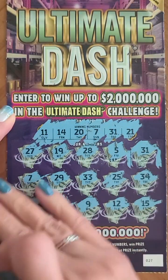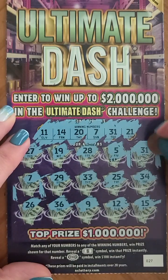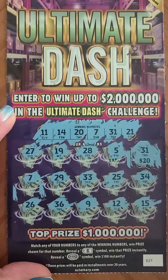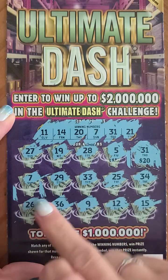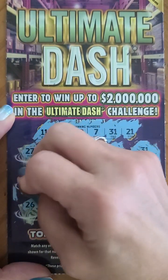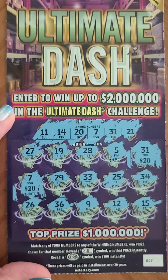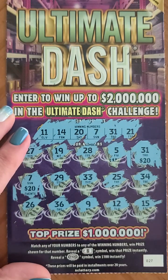We matched two numbers — we got twenty dollars on the first one and twenty dollars on number seven as well, so we got forty dollars. We've already made our money back on this one — good deal!